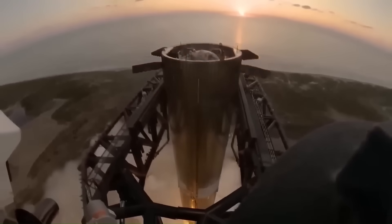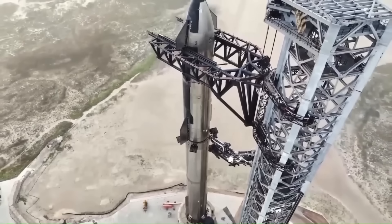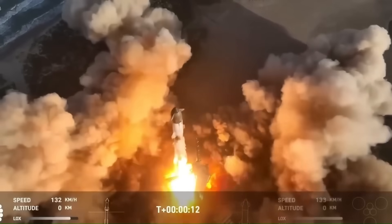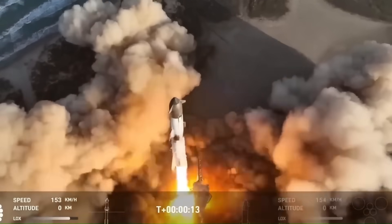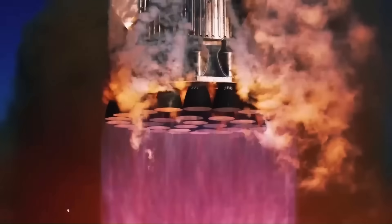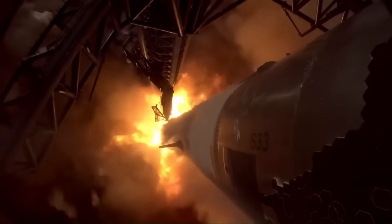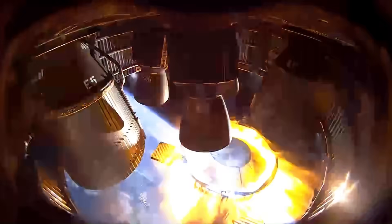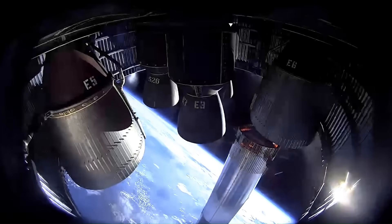Starship was also designed to be significantly larger than anything that had flown before. The full stack stands around 120 meters tall. The Super Heavy booster alone is about 70 meters tall and powered by 33 Raptor engines. The upper stage, also called Starship, is about 50 meters tall and is designed to reach orbit, survive re-entry, and land vertically.